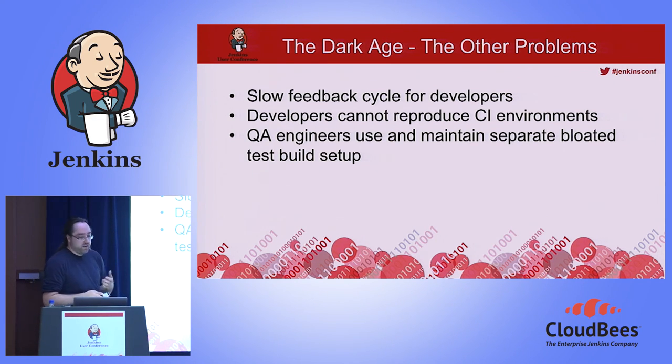When there was a failure in our CI environment, our developers were unable to reproduce the CI environment locally. We tried some crude hacks but they were unsuccessful. Most of the time the best guess was whether it was a CI-related problem or a product-related problem. Our QA engineers also had a bloated test setup — a gigantic virtual machine, about 50 gigabytes, with all databases and app servers installed. It was quite a mess in the dark age.